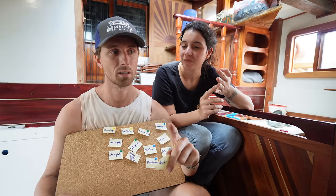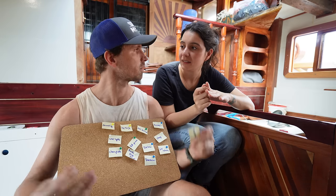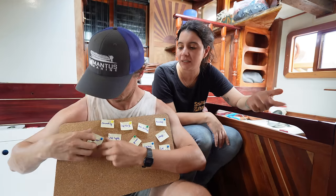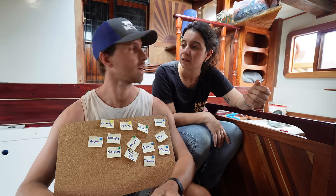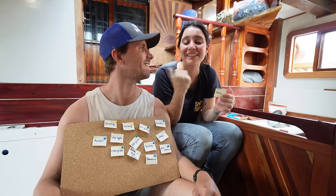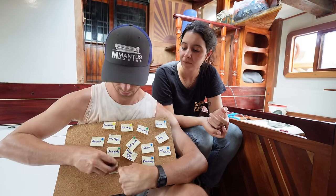Anchor: we have the anchor in place, we have the chain, the bow roller, the windlass - it's all working. We still need the anchor chain box, and we'll also need to check the chain and give it a clean. So it's practically done. The boom: we cannot live without it - we have to remember to at least bring it up to the boat and then install it. We can prep it or paint it, we'll see.